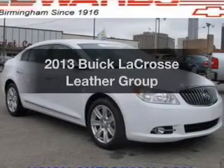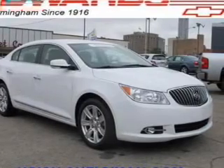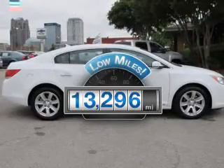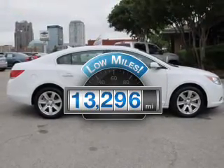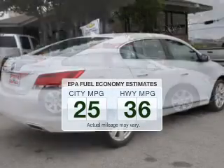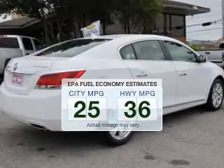Introducing the 2013 Buick LaCrosse. Travel the roads in style and comfort in this great vehicle. With low miles, this automobile will take you far and get you where you want to go. Better gas mileage means better long-term driving, and this ride delivers with a great low fuel consumption rate.